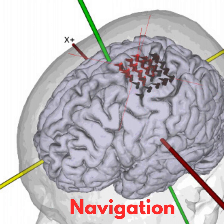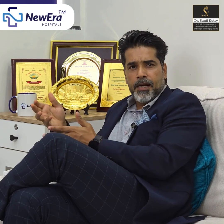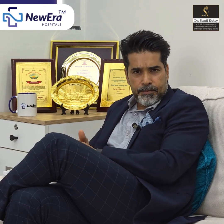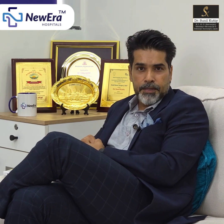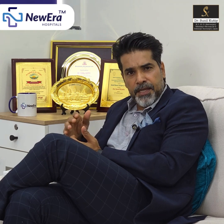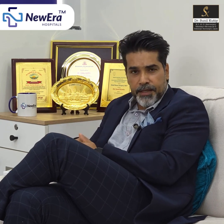Neuro Navigation as a tool, in simple words, would mean your GPS for your car. Your GPS helps you know where you're headed before you reach the place — it shows you the direction, it shows you the places where you could encounter problems. Similarly, the Neuro Navigation gives me real-time feedback about where I am in the brain and at what point I need to approach, which would be the dangerous zones.